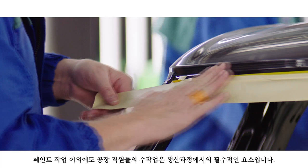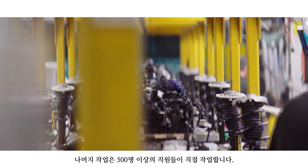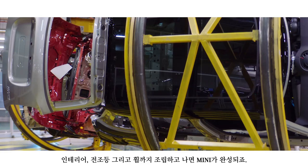Human touch is key during production and extends beyond just paint. Meet Hannah, plant group leader. So it comes out of paint, and it's had all of its parts welded together. The rest of it is done by just over 500 associates. Human beings are very dexterous. We basically put all of the trimmings, all of the interior together, the headlights, the wheels, and then it rolls off the production line as a final MINI.